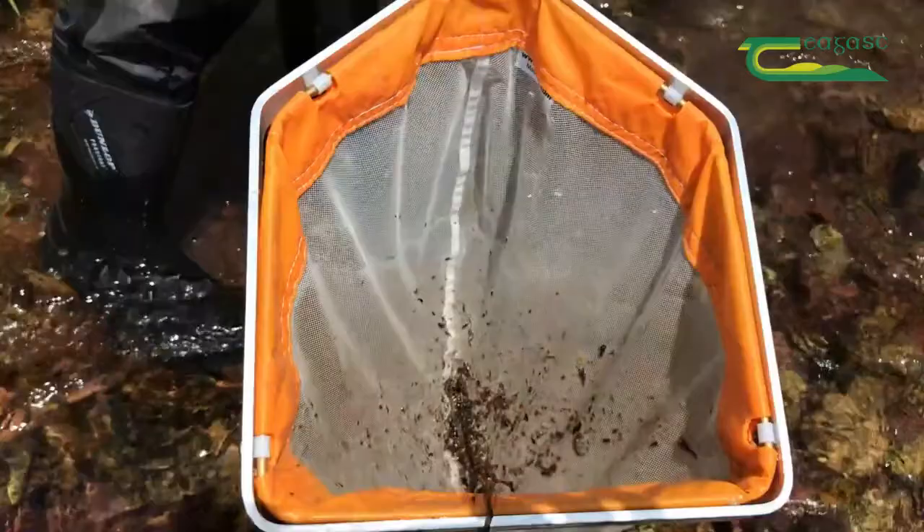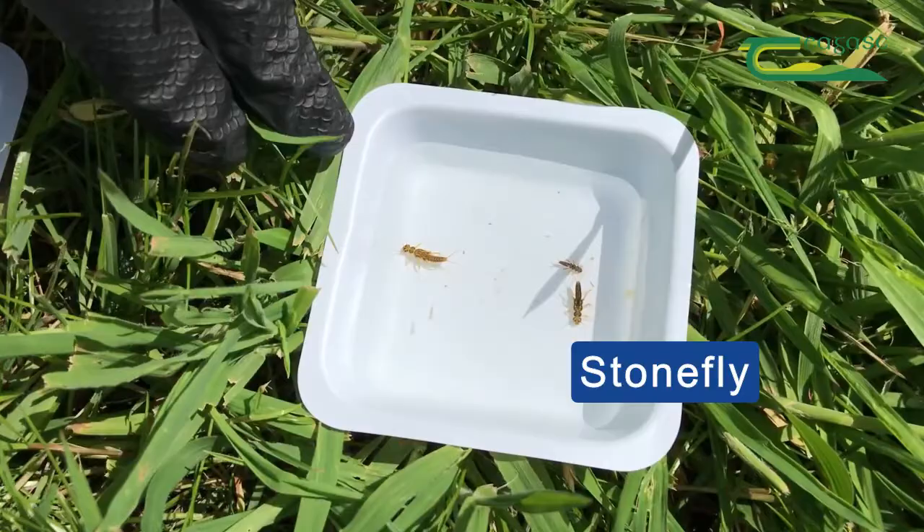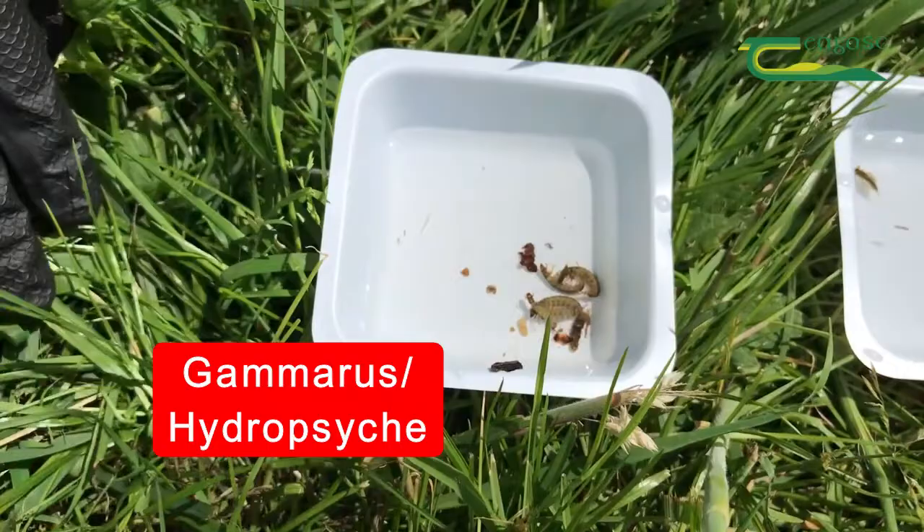So here we have our mayflies. There's about three different species of those that we look out for, and we spend a nice bit of time trying to distinguish them. Our stonefly here — both of these together are indicators of good water quality. And then we have other indicators of poor quality water; these are pollution-tolerant species.